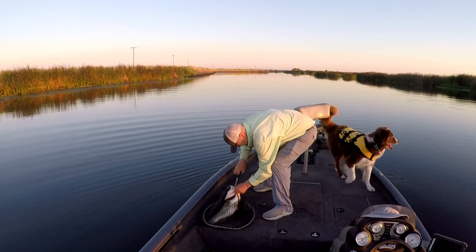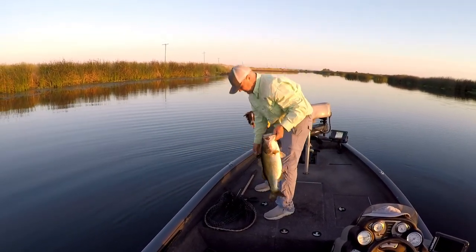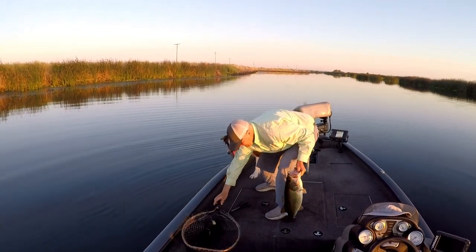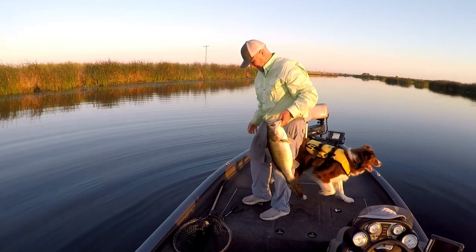It's one of my favorite ways to watch a big bass take a bait, just slurps it under. This one went 6 pounds, 15 ounces, so that was my biggest fish last week — nice healthy specimen.